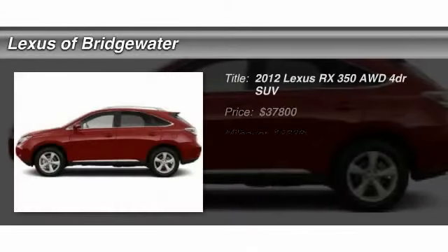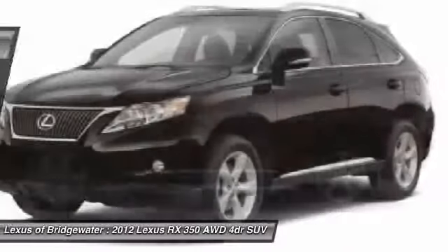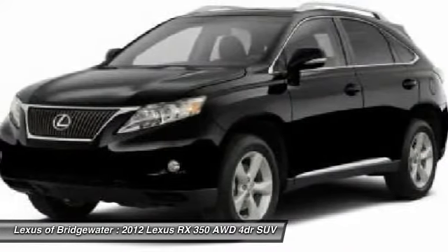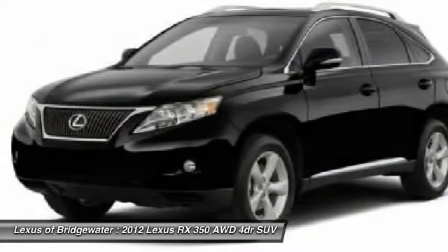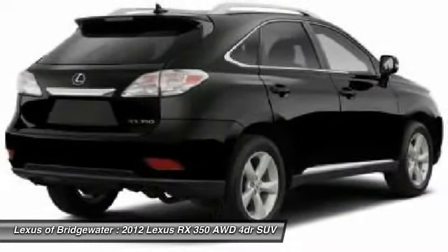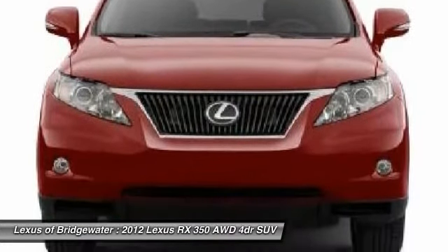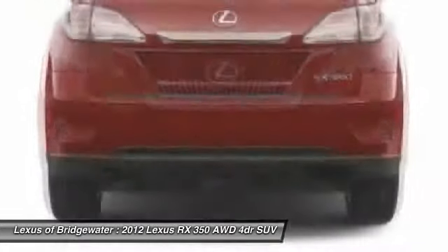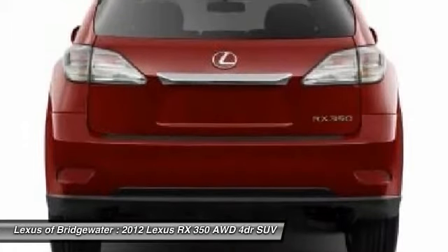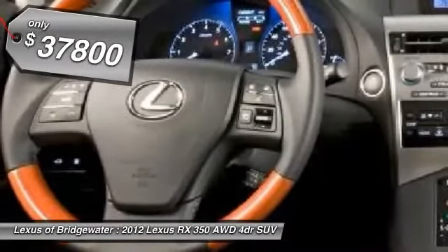The 2012 Lexus RX 350. The RX 350 offers a driver-inspired design and intuitive technology that puts you in total control of your interior. Paired with a spacious cargo area and a powerful V6 engine, the RX 350 continues to offer the best combination of powerful performance and interior luxury in its class, and is priced below $40,000.